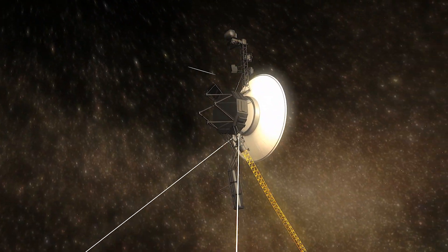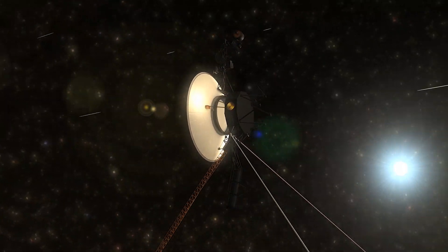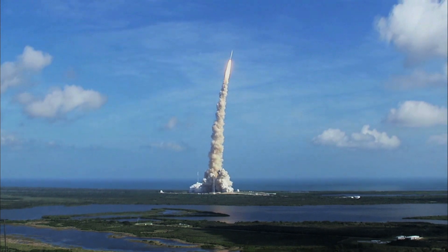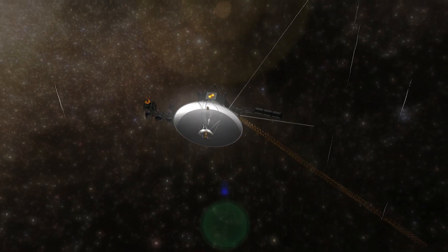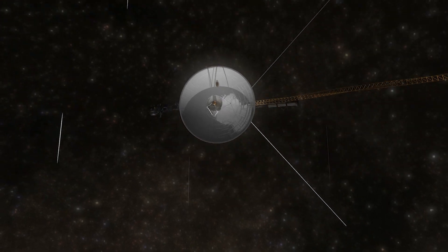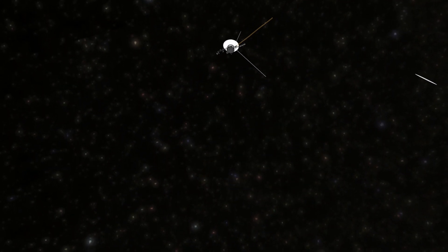The Voyagers are the most distant objects that the DSN communicates with. Launched in 1977, the twin spacecraft have both reached interstellar space and are still sending data back to the planet. They are traveling at speeds of over 35,000 miles per hour as they zoom farther and farther into the cosmos, but they still transmit data to Earth every day.